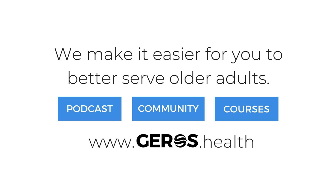Welcome to the Gero's Health Podcast, where we make it easy for you to better serve older adults through our content that informs, community that inspires, and courses that deliver.